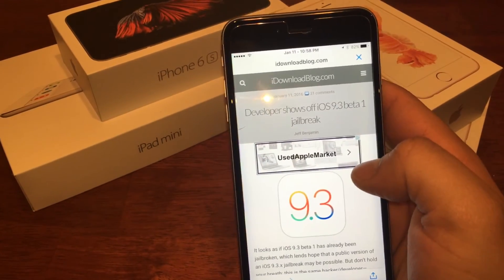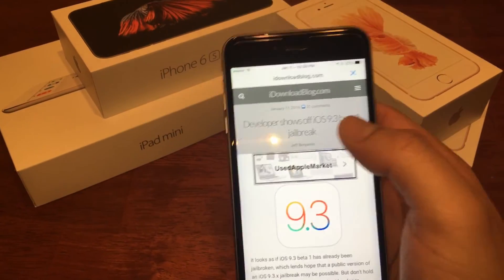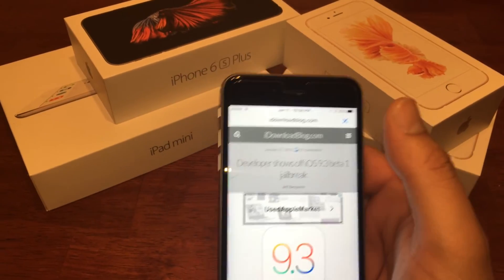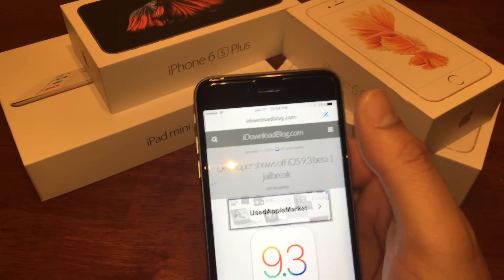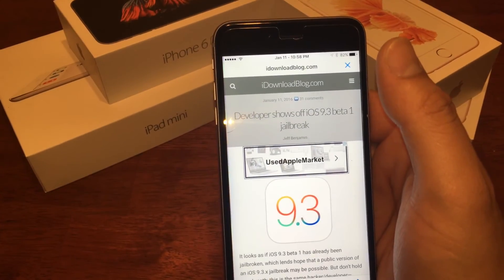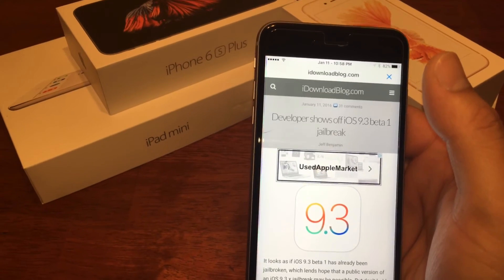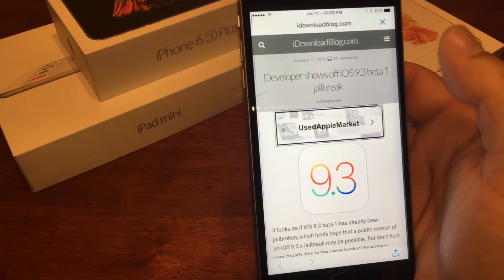That's my little rant — iOS 9.3 beta 1 jailbreak update. If you guys like this video, go ahead and like it, and subscribe — that really does help out a lot. Let me know what you think: do you think a 9.3 jailbreak is going to come out later in the year, or sooner? Do you think the firmware will drop before the end of March, or maybe even in February?